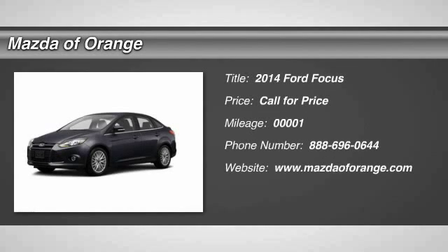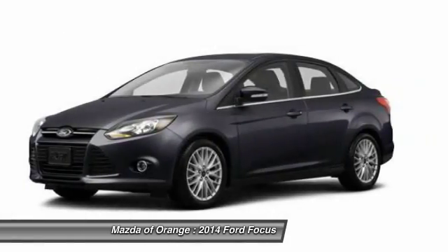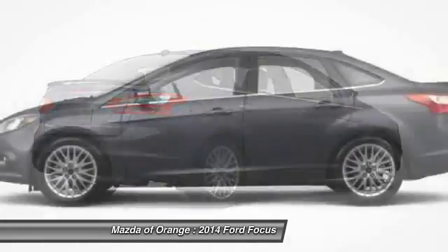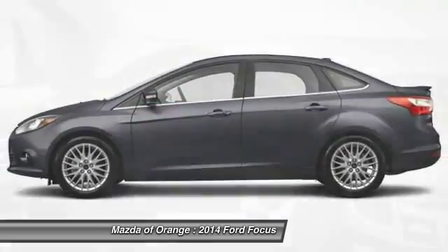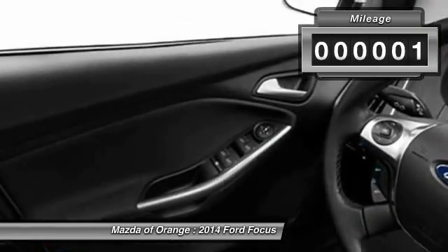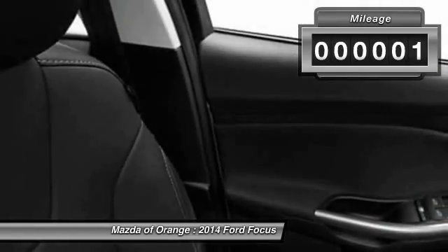You'll love this 2014 Ford Focus — a car you'll want to take home. It features automatic transmission and an exterior color of sterling gray metallic. Call 886-960-64 and get in touch with Mazda of Orange directly to be the first to open the car door today.